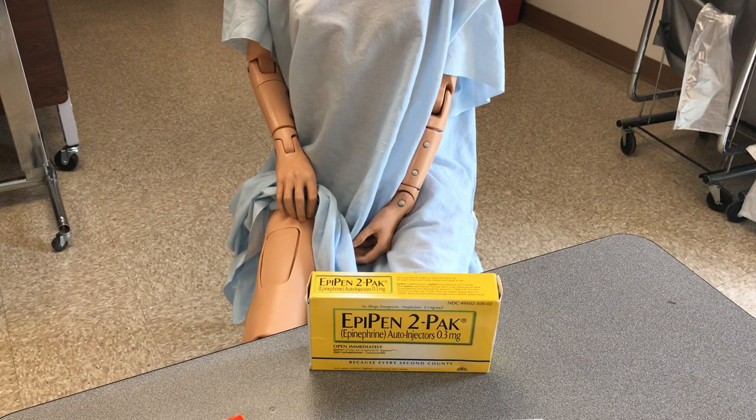Hi guys, Mrs. Rubino here once again. Today I'm going to talk a little bit about an EpiPen or an EpiPen auto-injector. When we use an EpiPen, it has epinephrine in it.